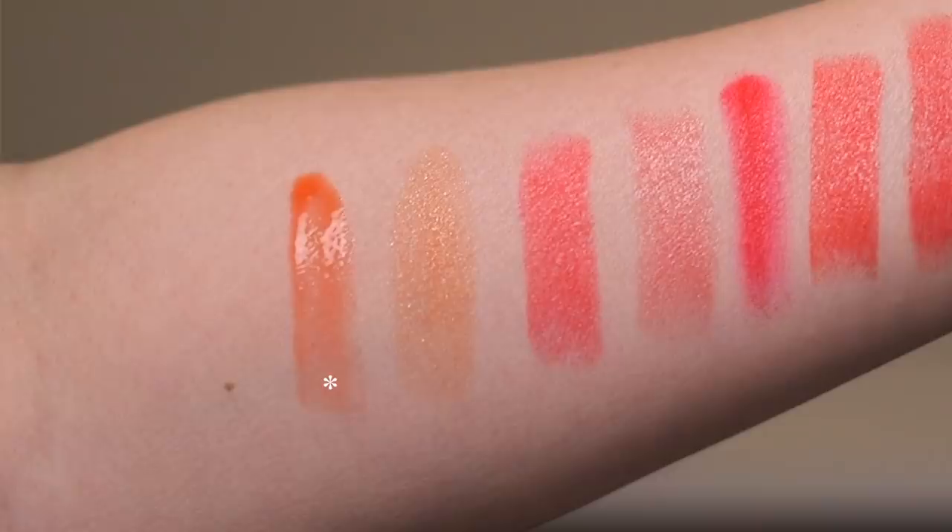We'll start with the lightest, most lightly pigmented product on my list, which is the Tower 28 Shine On Lip Jelly in the shade Fire. I've talked about this product a lot and for a very long time — I love love love this formula and this color. It is straight up orange, but because it's so sheer it just gives your lips the lightest wash of color. Let me go ahead and apply some.